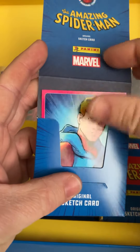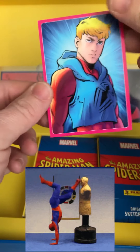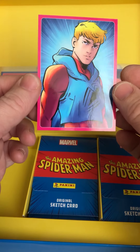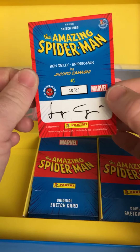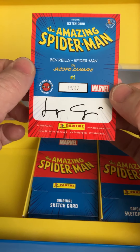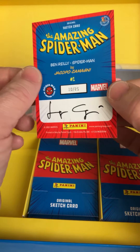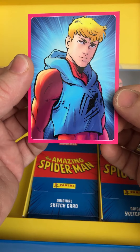The first card is a pink one, so that's a card out of 25. Look at this — very clean and nice card. This is number 10 out of 25. It's Ben Reilly. Nice card from Riacoppo.